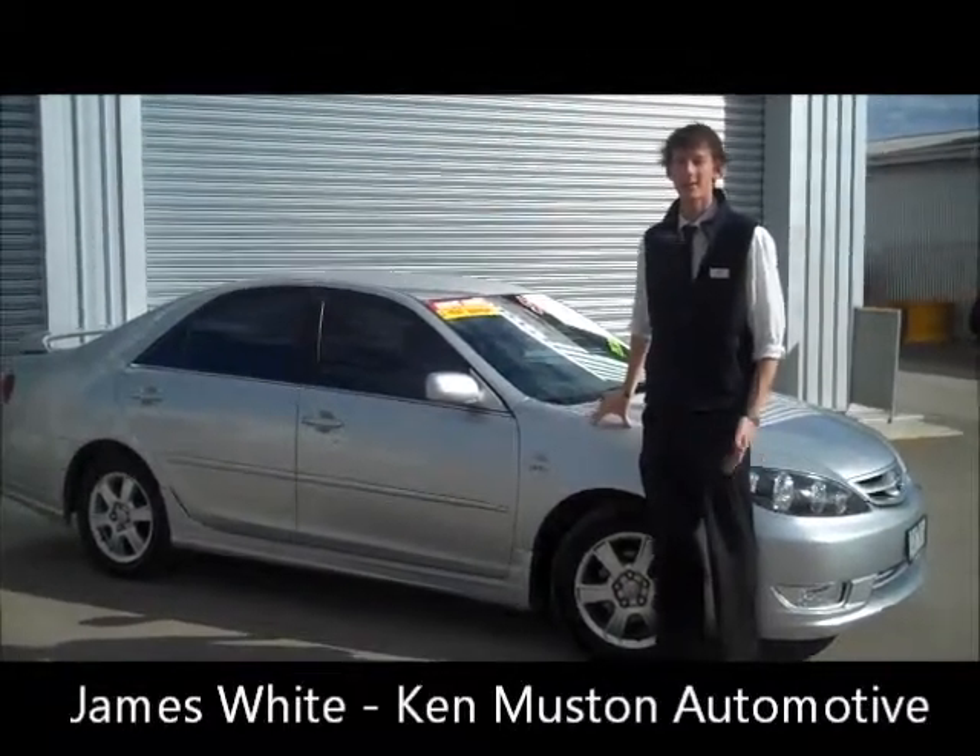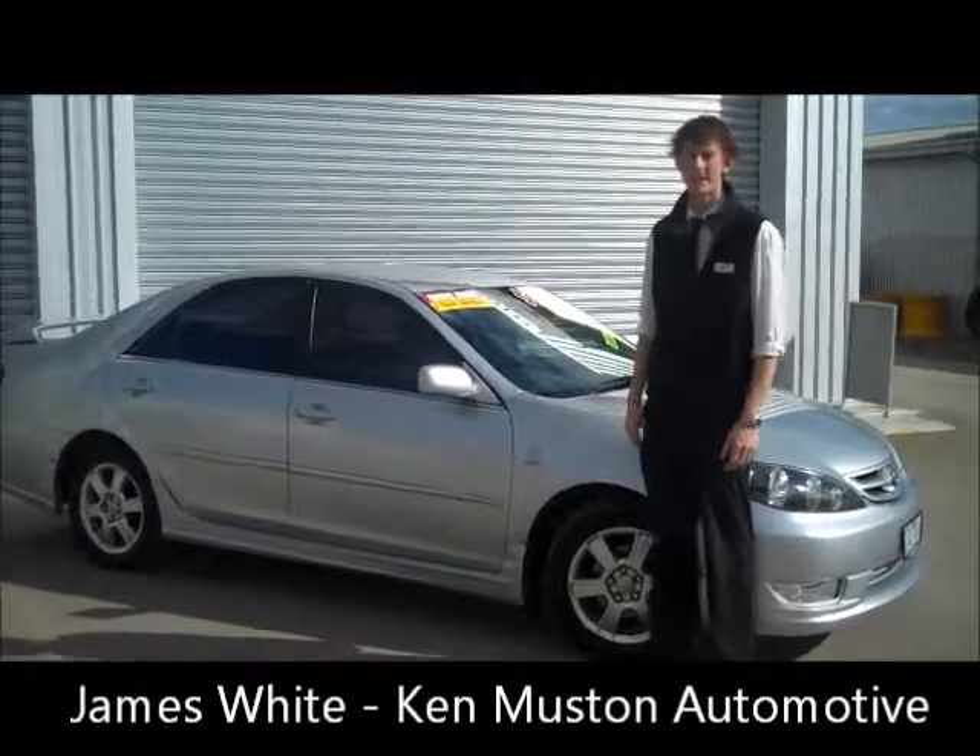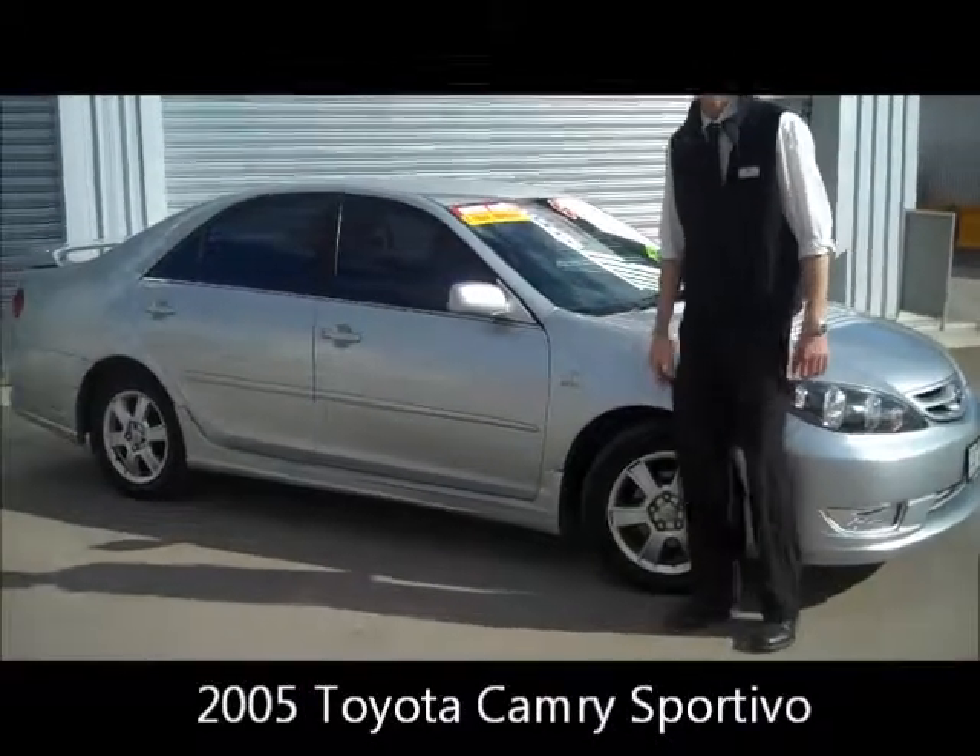Hi, I'm James White from Kermuston Automotive. Welcome to Facebook Friday. 2005 Toyota Camry Sportivo. So let's go have a look around.